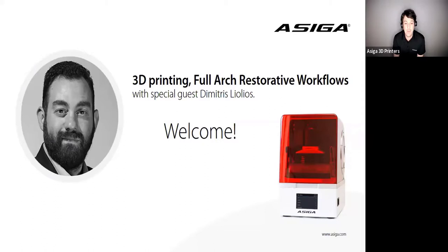The topic of this webinar is 3D printing the full arch restorative workflows. I'm delighted and really happy to have our special guest on with us today. I'd like to welcome Dimitri Leolios. How are you, Dimitri?